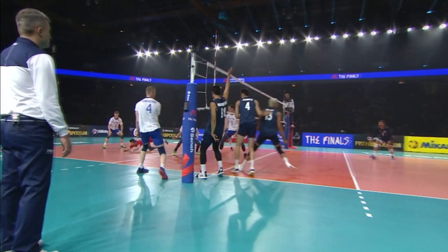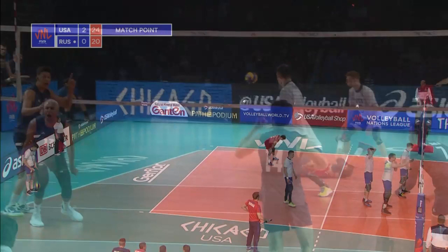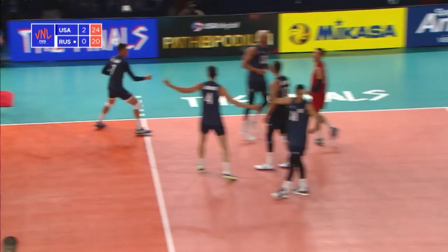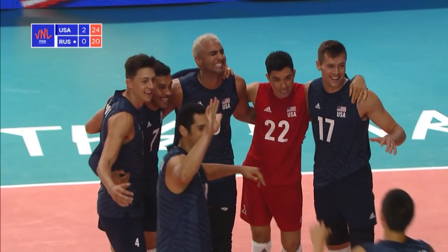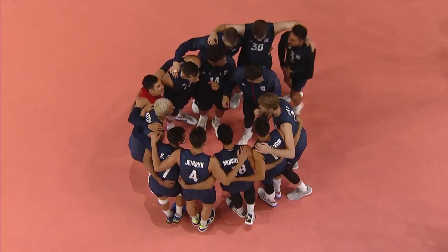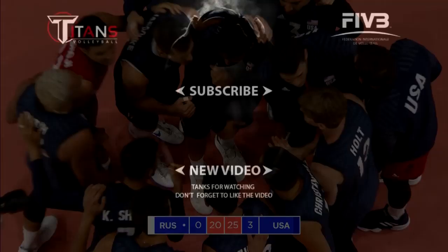Still match point for the USA. Four opportunities from Seidak and they don't need to use them — it's an unforced error from Russia. USA take the set 25-20, and they've beaten Russia by three sets to nothing. Both teams through to the semi-finals, but it's the USA who go through as top of their group.